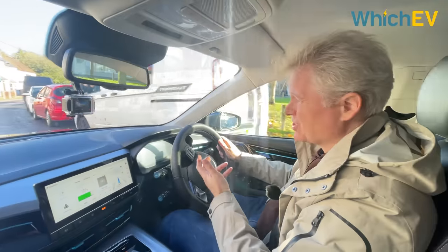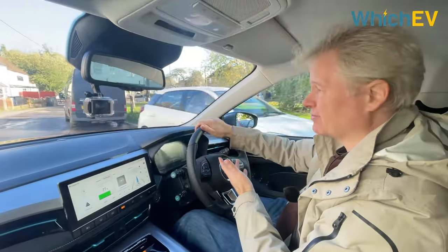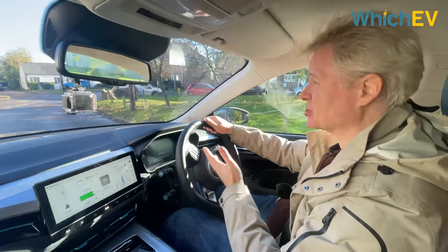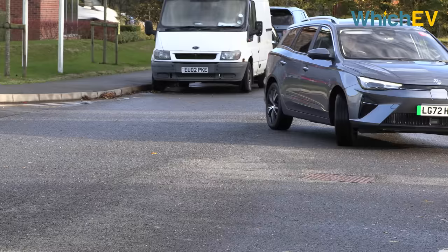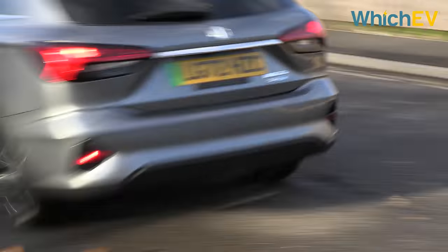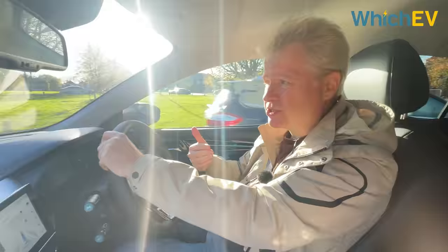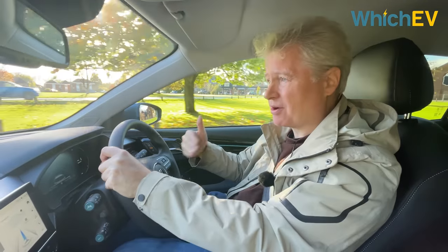The bit that hasn't really changed at all is the way this car drives. It still has the same 115kW (154 horsepower) electric motor that will take it to 60mph in about 7.3 seconds, which is pretty sprightly for a family estate. The car sits a little bit high, almost crossover level, and going around corners there is a certain amount of body roll, so it's not a particularly great driver's car — but with that EV speed it feels pretty fast.